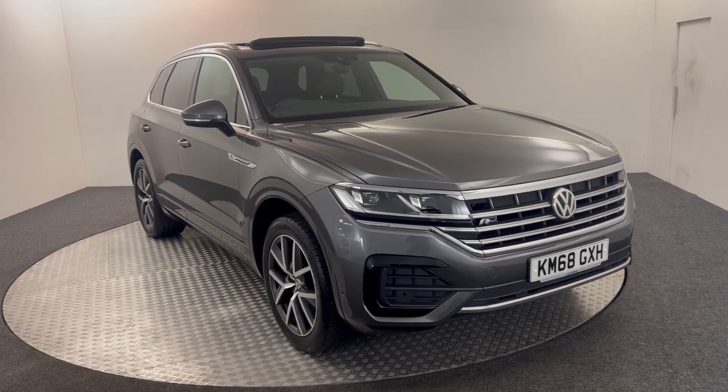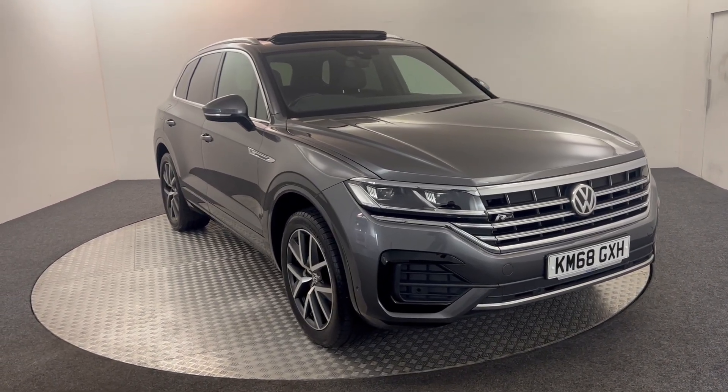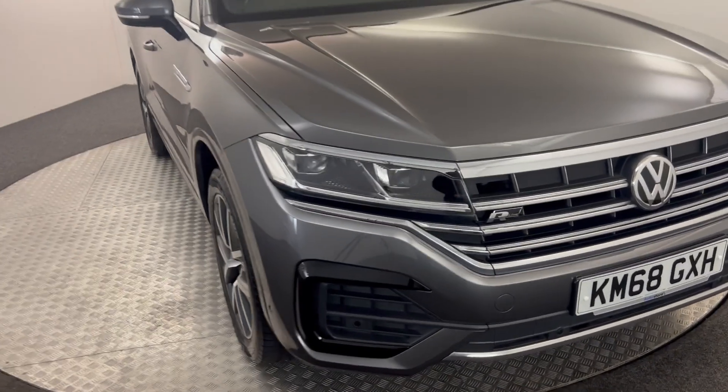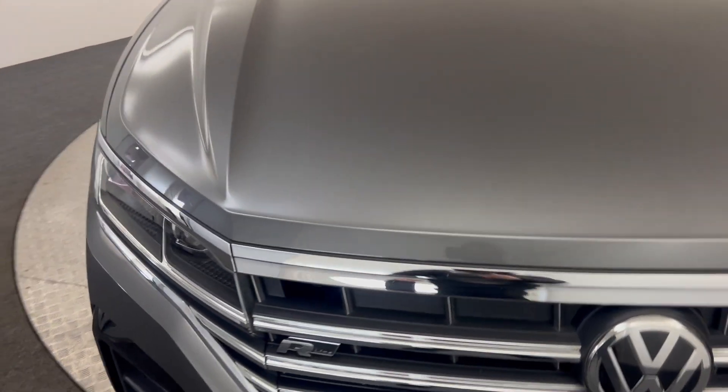Hi, James here from David Haten's Auto Store. Today we've got this 2018 Volkswagen Touareg R-Line. I'm just going to walk you around the car, show you the condition, and then we'll take a look at the spec.